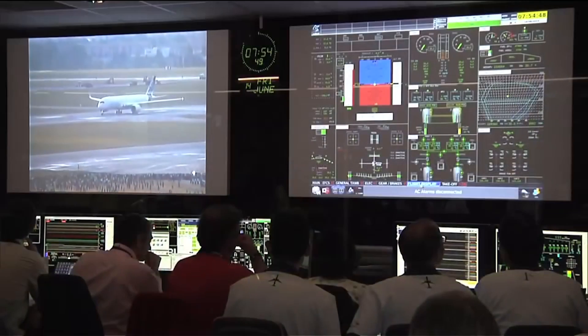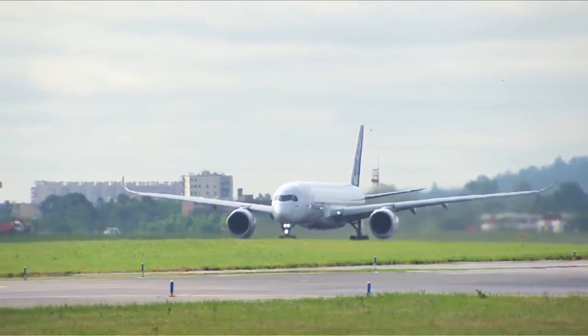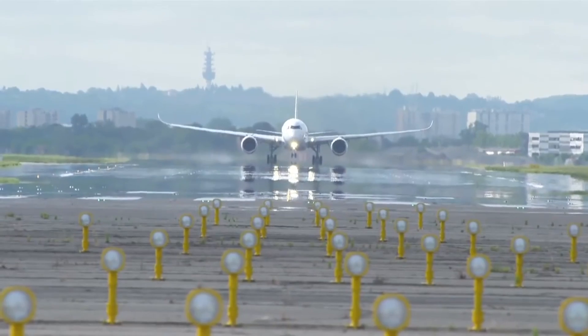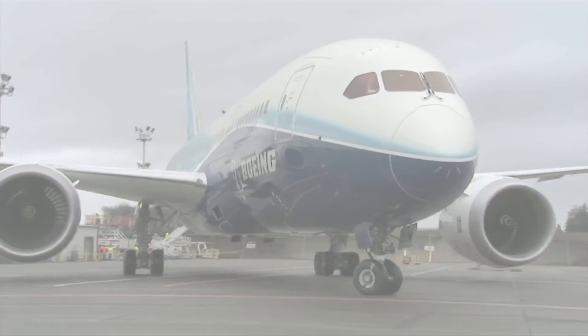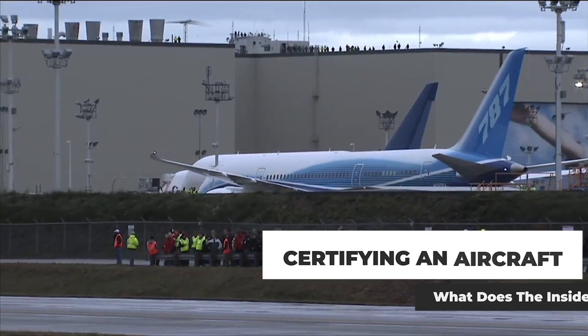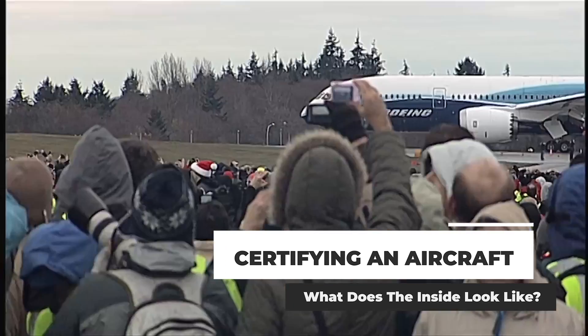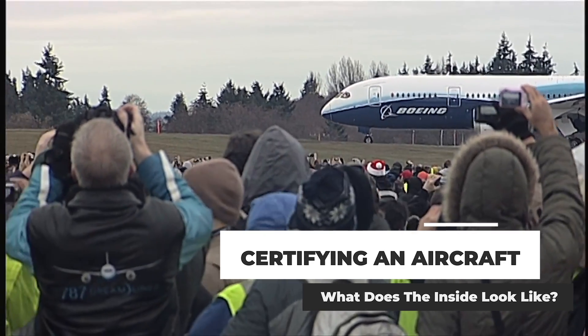The certification of any new aircraft requires scores of tests and thorough analysis to put the plane through its paces. All of this happens long before the jet is fitted with passenger seating, overhead bins, and even galleys. So what does the inside of an aircraft look like during this time? The answer depends on what's being tested and how many planes are taking part in the process. Let's find out more.